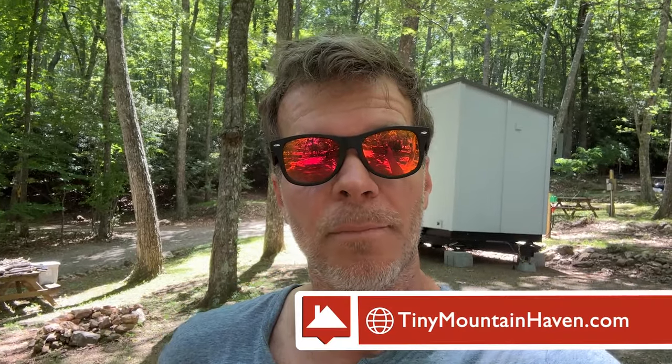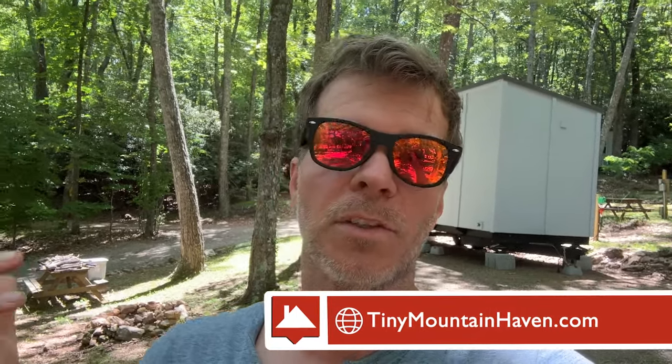That concludes the tour of Mountain Haven Tiny House Village, just outside Floyd, Virginia. If you're interested or want to apply, we do background checks on everyone to keep this a safe community — go to tinymountainhaven.com to learn more. If you're interested in moving to the mountains of Virginia, this could be the perfect place for you whether it's now or in the future. Thanks for watching!